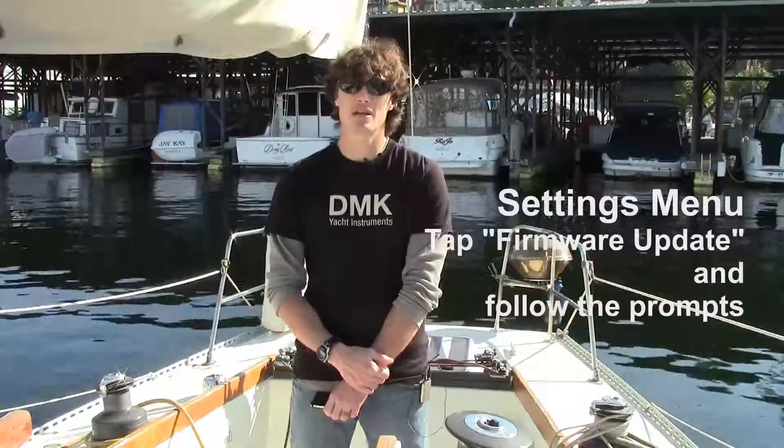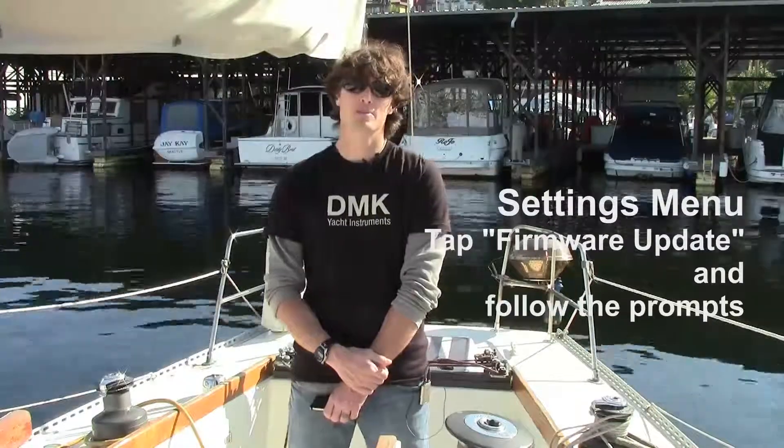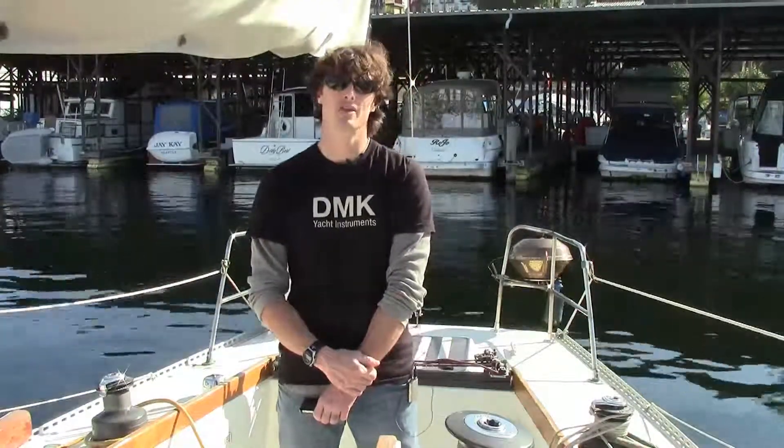You simply go into the settings menu, tap on firmware update, and follow the prompts — it's simple and easy. The most notable new feature inside the new firmware is the CTALK TANEMA 0183 translation, and users with Raymarine instruments will definitely want to try that out.